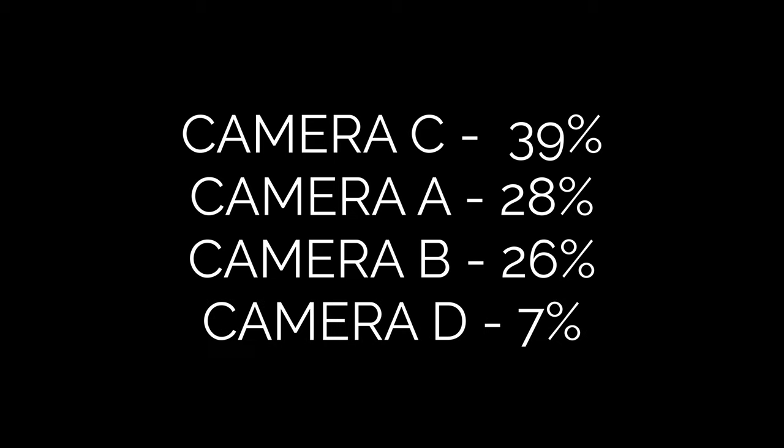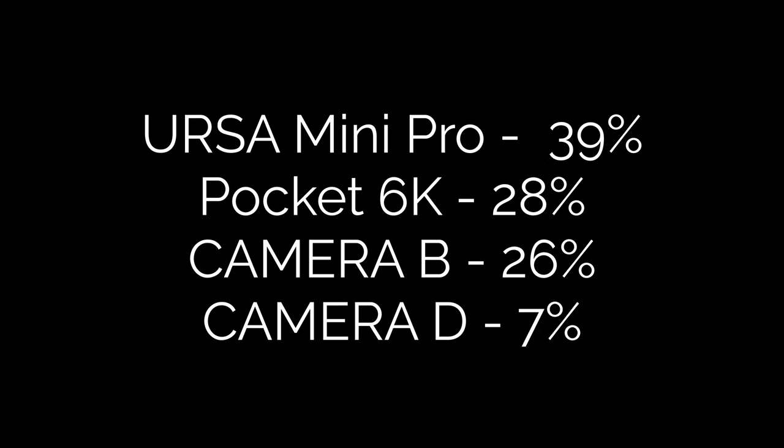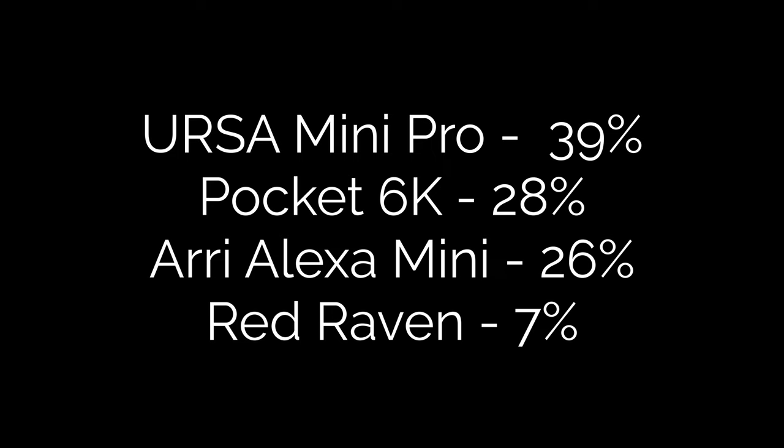Now for the big reveal. The winner, Camera C, is the URSA Mini Pro from Blackmagic — that's what you picked as your favorite. Second place is another Blackmagic camera, the Pocket 6K. Third place is the ARRI Alexa Mini, and in last place we have the RED Raven.